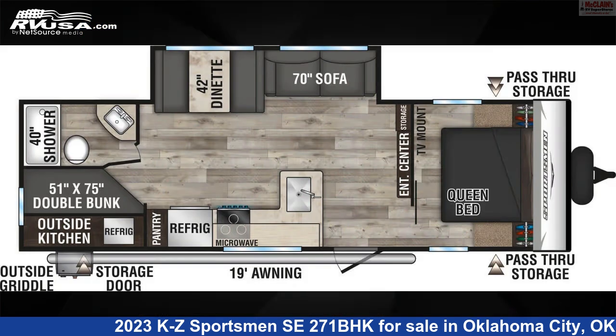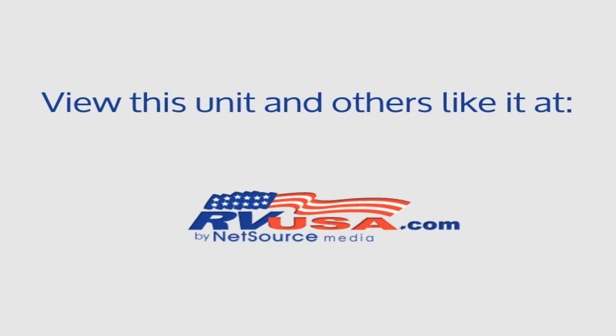For more information and pricing on this unit, and to see all units available for sale by McLean's RV Oklahoma City, visit rvusa.com.